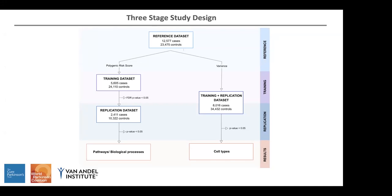For identifying cell types related with the disease, we used a very similar approach. But in this case, we used the variance explained by polygenic risk score — essentially the heritability of the disease that can be explained by this combination of variants. We used data from single cell sequencing in the brain, and we combined our training and replication datasets.